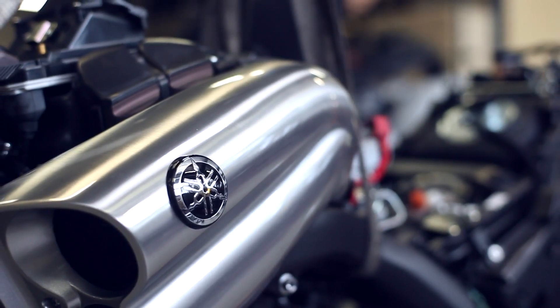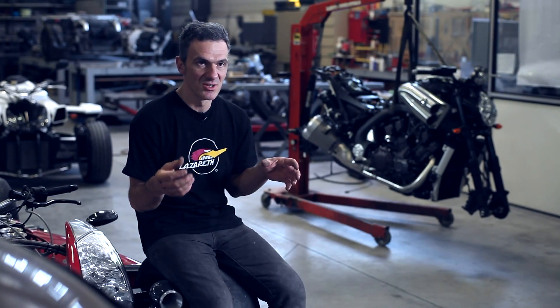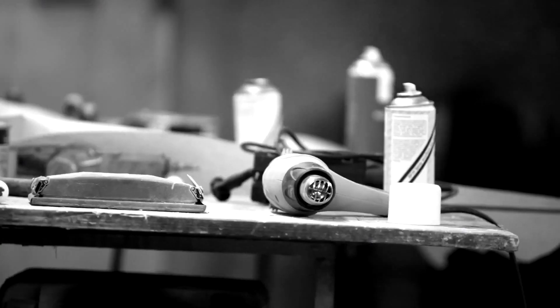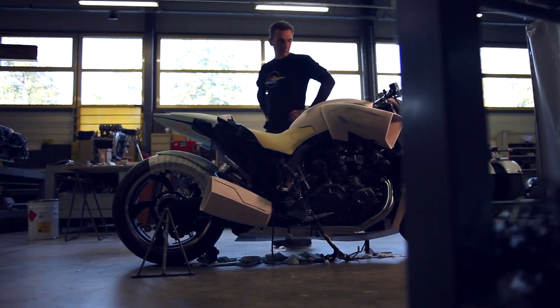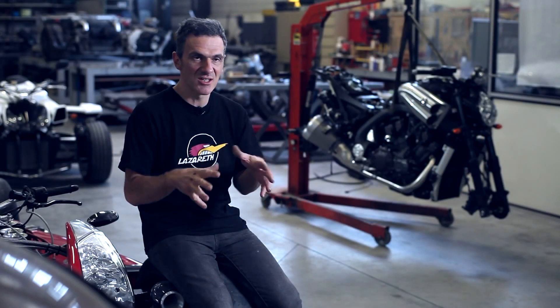To begin a project normally I take the engine, put it on the table, and build the bike around the engine. So for the VMAX I will keep the frame, engine, fork, and swingarm similar, but I never draw — I work directly on the bike.